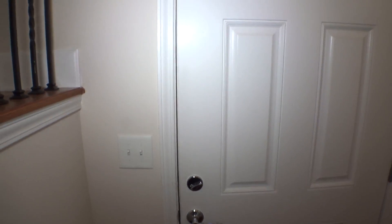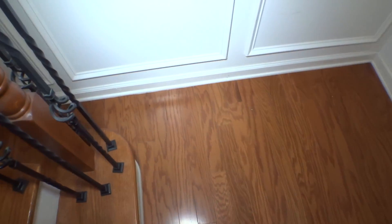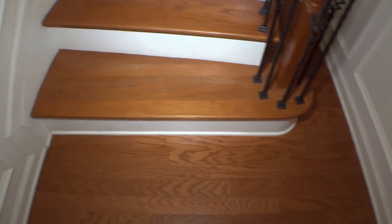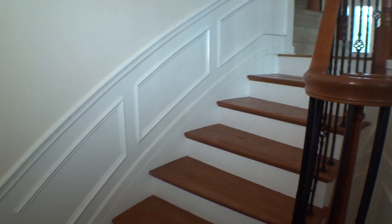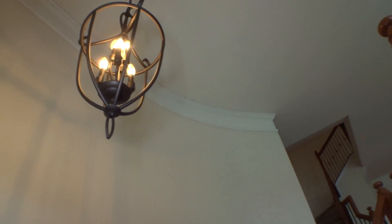We are inside 47-41 Chevy Way in Smyrna, Georgia. This is the main entry door — in and out, it's in very good condition. The floor is hardwood with multiple scratches, small dents, and small scuffs. We have stairs covered with hardwood panels. Walls, lights, ceiling lights, crown molding, and ceiling are in very good condition.